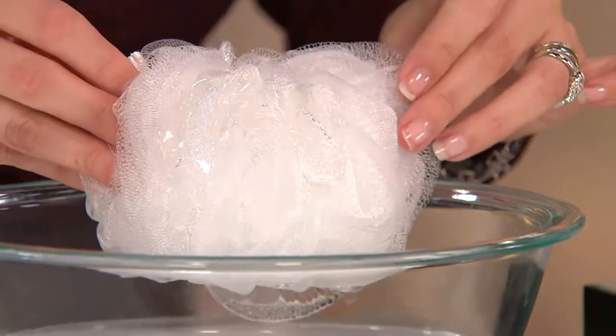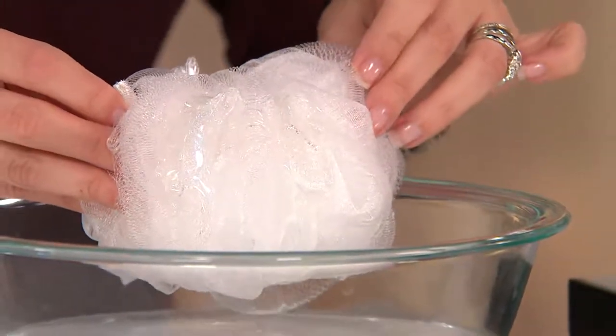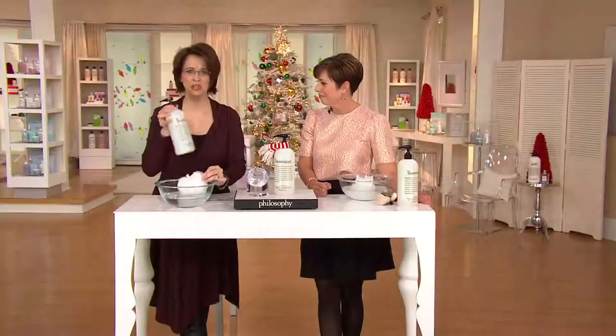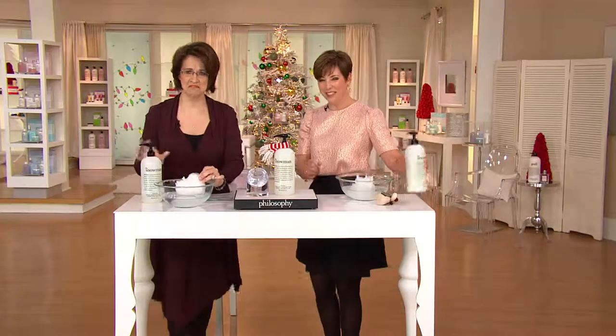What kid is not going to want to get in the shower and just pour this all over themselves? It does look like magic. It's like Frozen. If you have someone on your list that loves Frozen, they can bring it to life with Snowman. Just put a little Olaf on this. Wouldn't that be fun?